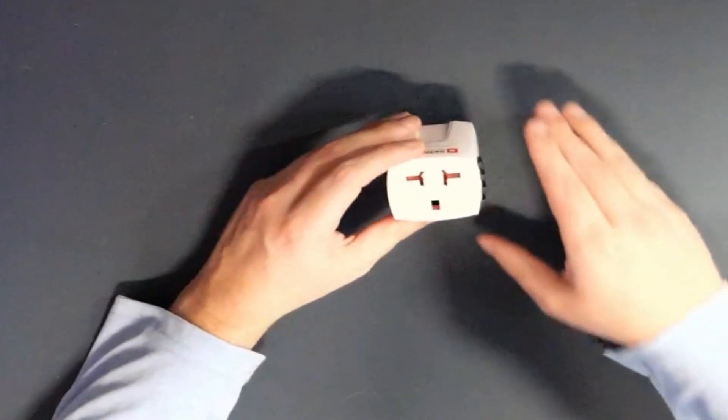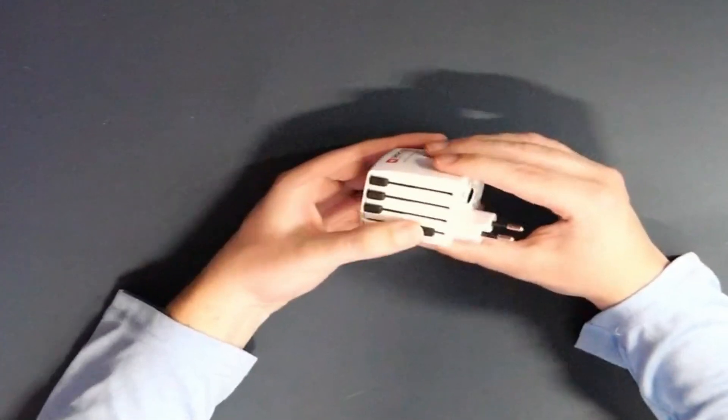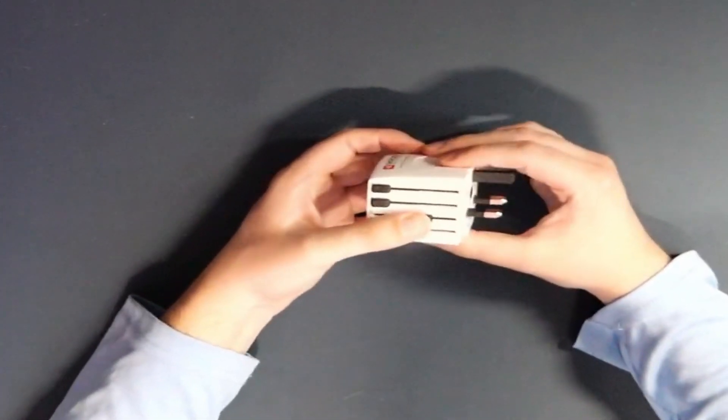To power everything, I'm going to be using the swiss army knife of electrical converters.